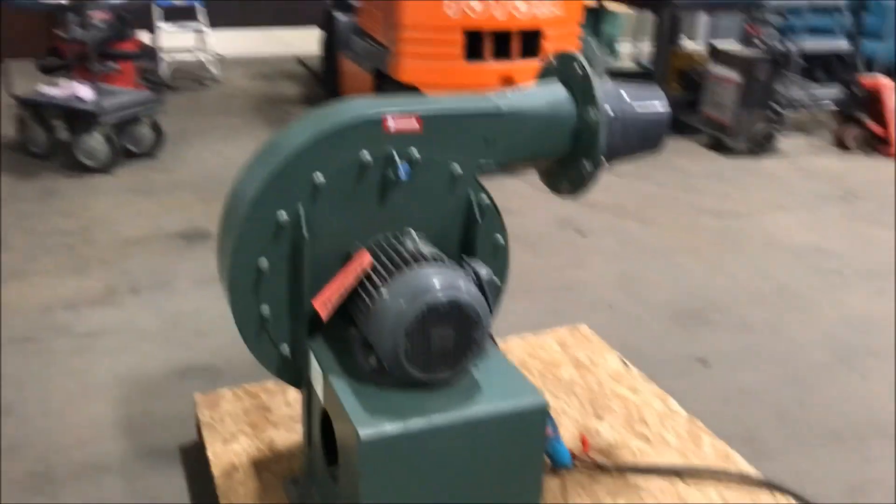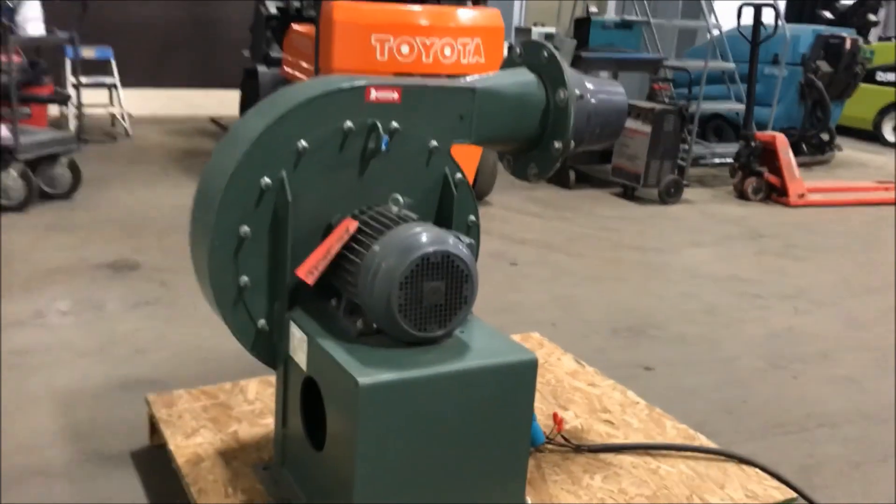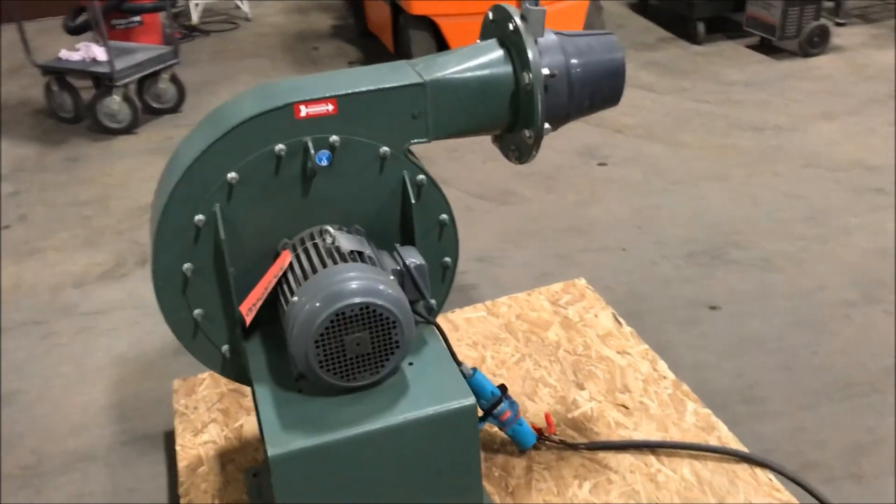And we will now operate it for you. Blower runs very nicely.